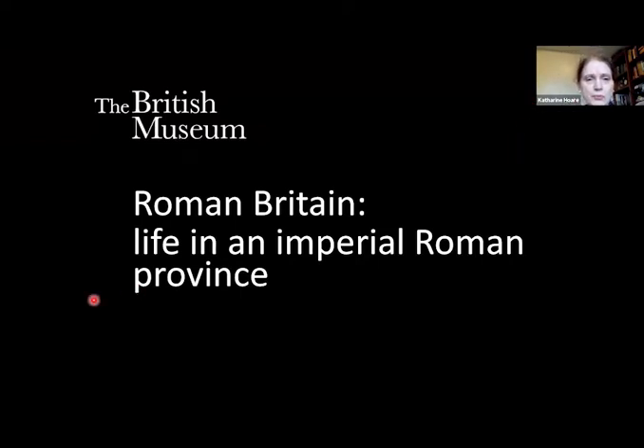So Roman Britain: life in an imperial Roman province. Now there's a lot of ongoing debate about Roman Britain. The facts are not very much in contention, but there is a lot of discussion amongst archaeologists about the initial impact and long-term legacy of Roman rule in Britain.